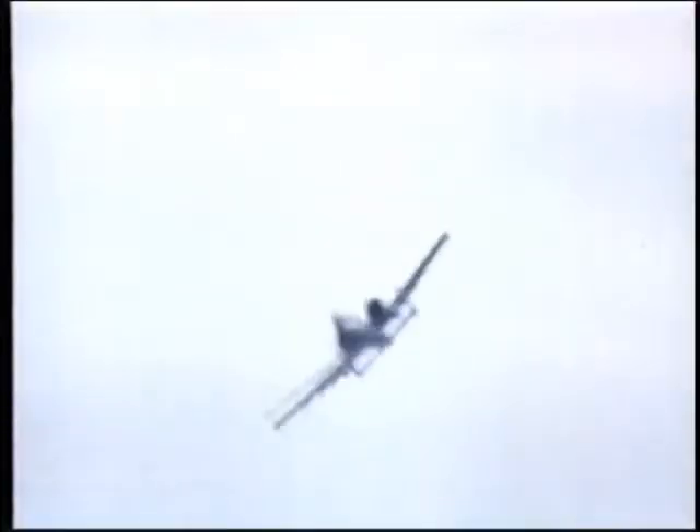The Warthog is designed for combat operation close to the front, so the time the aircraft can spend over the battlefield is important. The A-10 uses its excellent low-speed agility to loiter between hills and behind the tree line until called in by ground forces to tackle enemy armor.